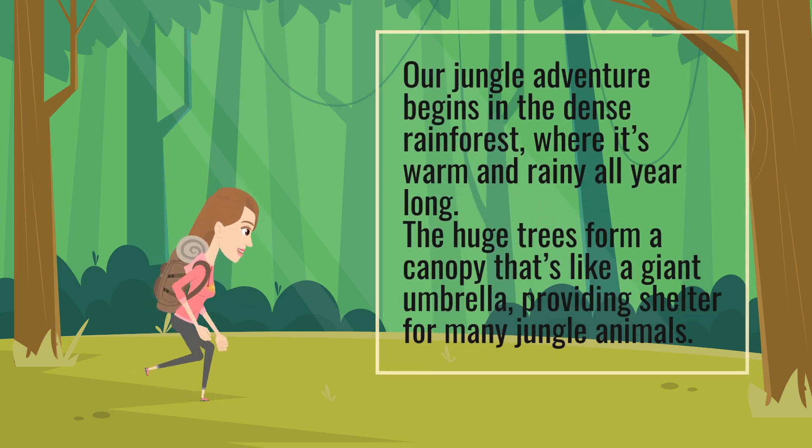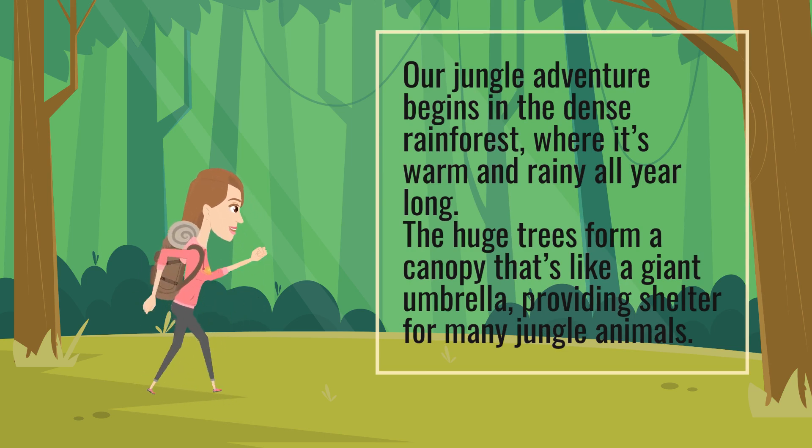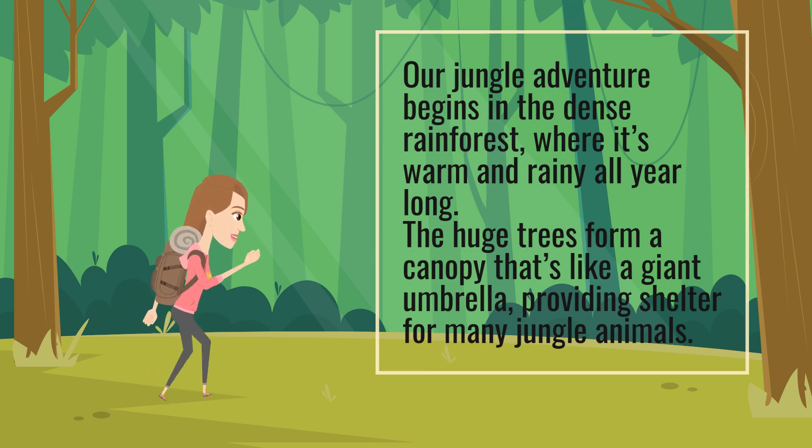A jungle adventure begins in the dense rainforest, where it's warm and rainy all year long. The huge trees form a canopy that's like a giant umbrella, providing shelter for many jungle animals.